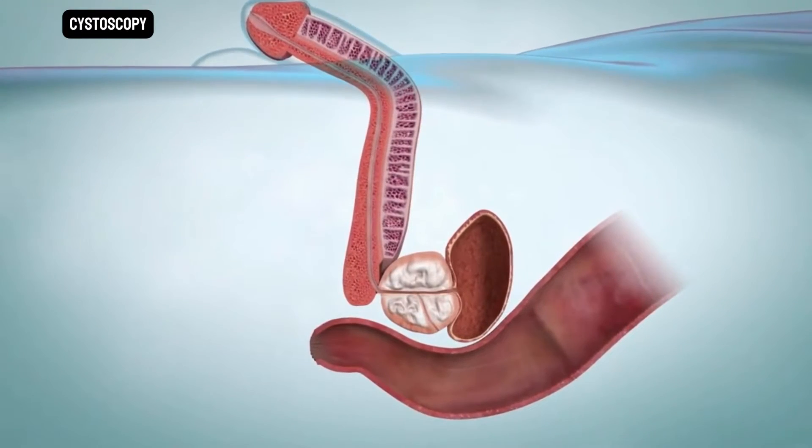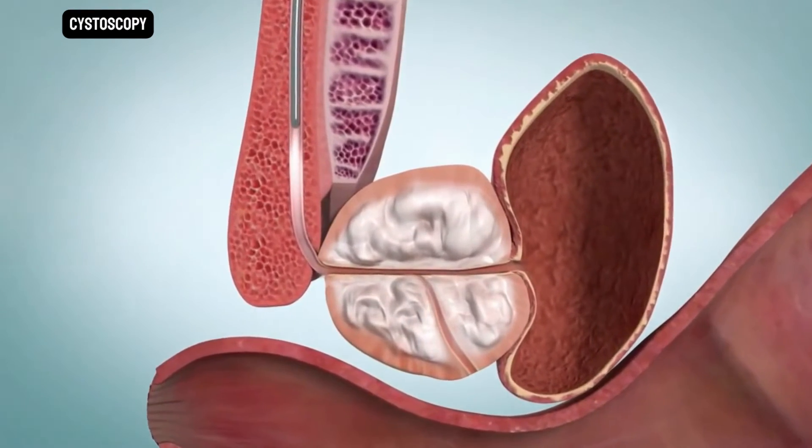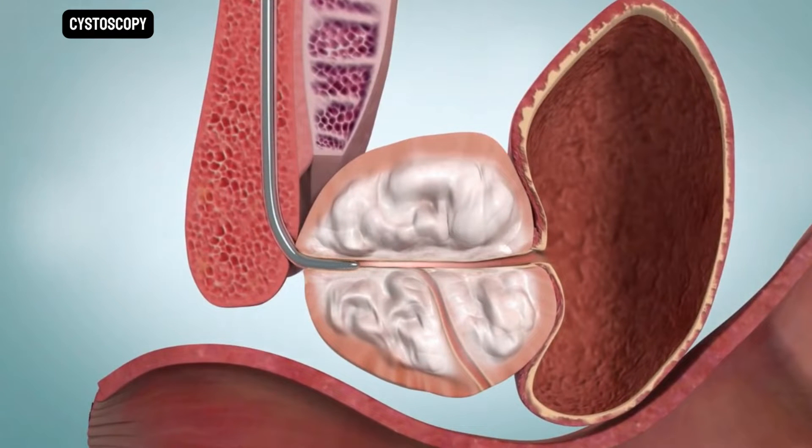You may also have a cystoscopy. During this test, a thin flexible tube is put into the urethra through the tip of your penis. This test lets your healthcare provider see inside your urethra and bladder.